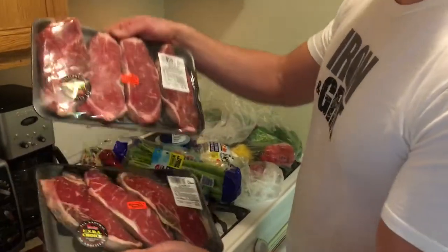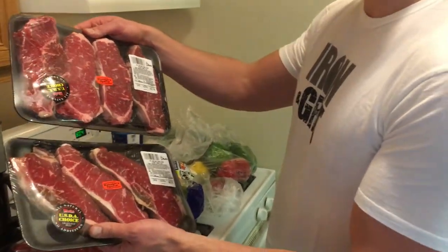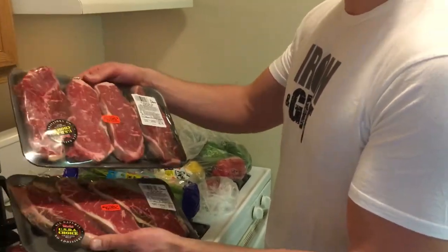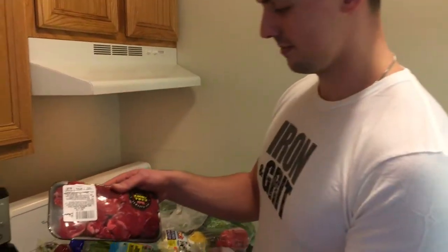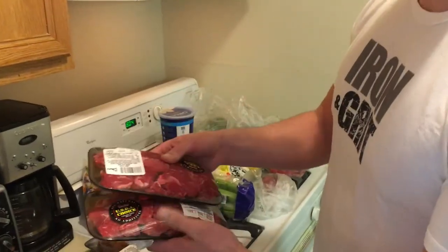I've got a bunch of steaks — probably about two per meal — so that'll get me through at least two to four dinners with some nice steak and eggs. I've also got some stew meat to throw into a stew, about two pounds total.